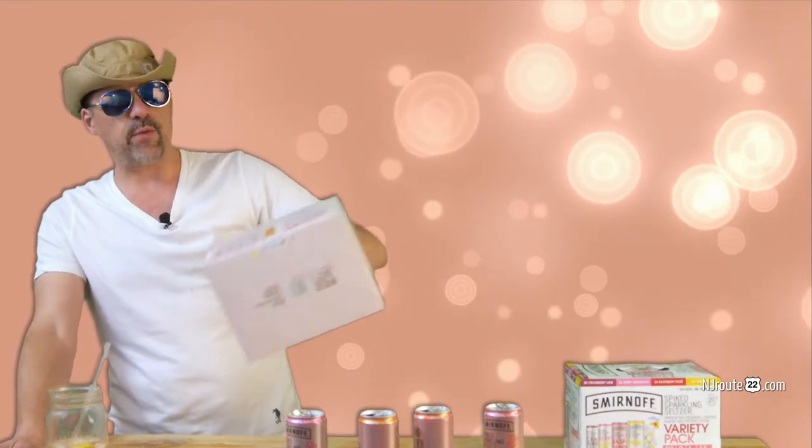Anyway, that's my review for the Smirnoff spiked sparkling seltzer new rosé lineup. I like them, I'll buy them again. Smirnoff isn't necessarily the best flavor, but it's hard to say they're the best overall — maybe it's even the fizz I like. This new pack is worth picking up. I did a really bad video today — fully off the cuff — but if you can find the piña colada, that's a summer vacation in your mouth. That's it for this week. See you next time on njroot22.com. Take care.